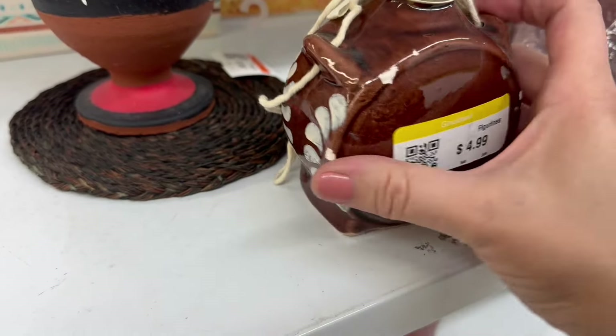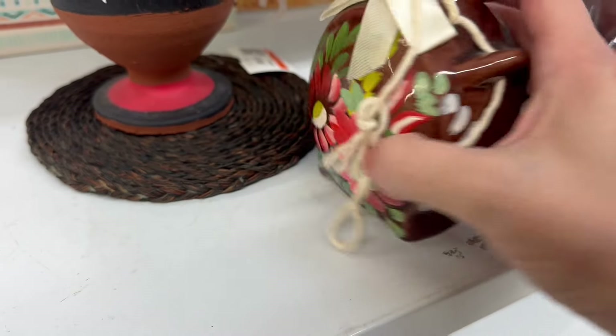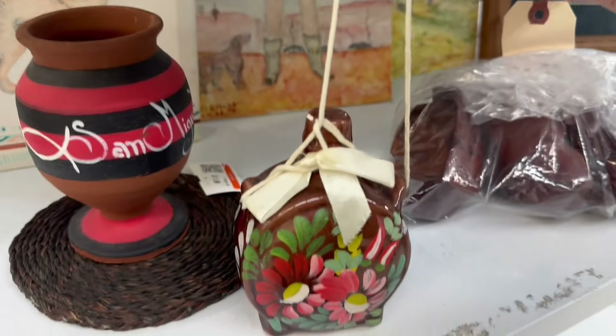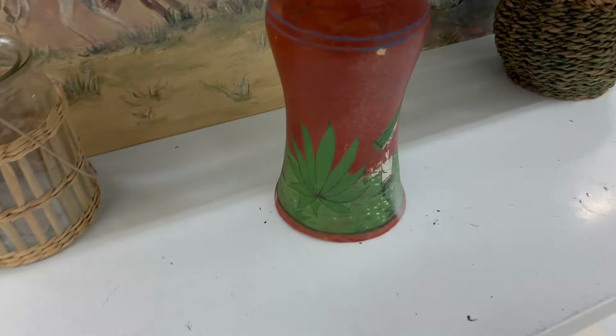Just the fun colors used here and the very expressive flowers — $4.99. This piece does have some things chipped off the back of it, some pieces, but very pretty — just a decorative ceramic shelf sitter.